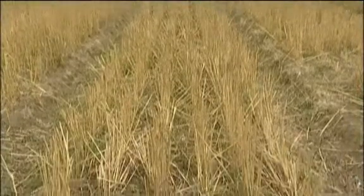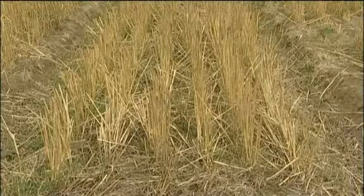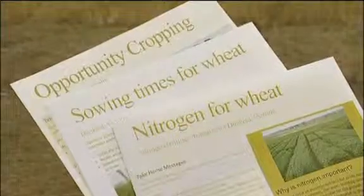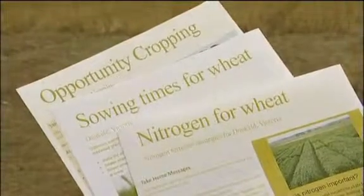We are using crop models and historical climate data, along with site-specific information particularly relevant to the high rainfall zone, to look at the probability of growers achieving certain yields under different management practices.